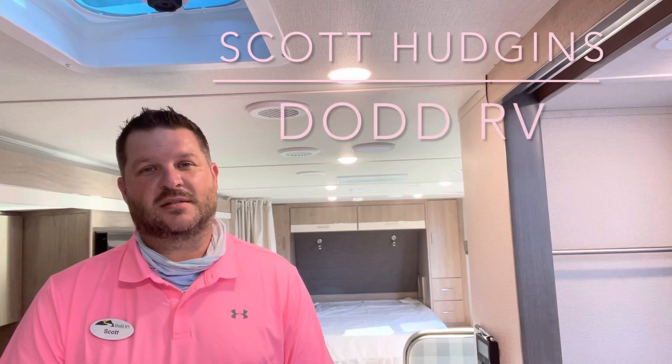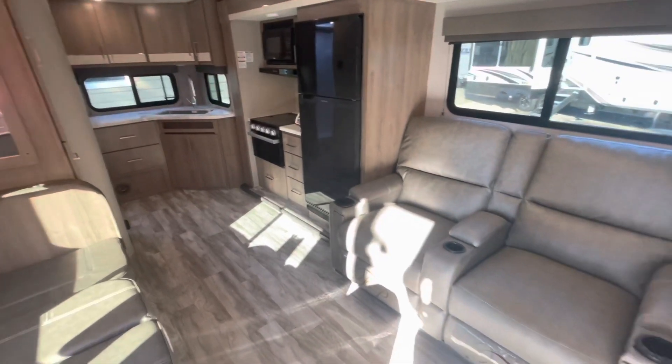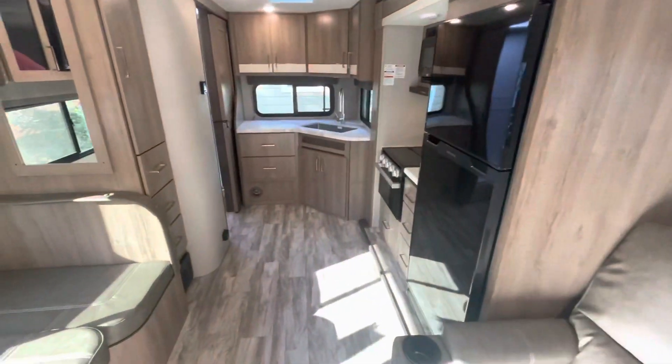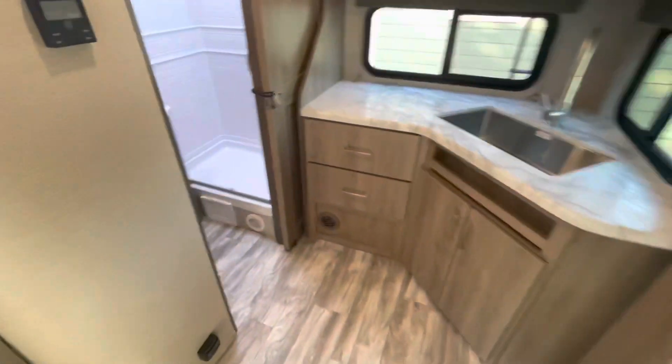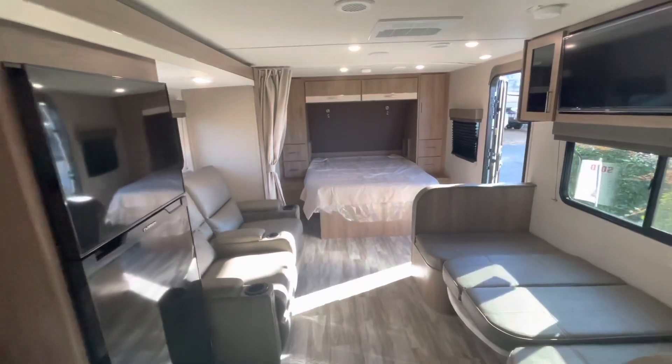Thanks again for watching. Scott Hudgens, Dodd RV. Standing at the entry door looking in: theater seats, kitchen, bathroom. Up front you've got the queen walk-around bed. That's where we'll start.